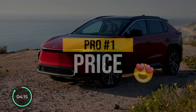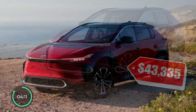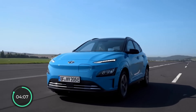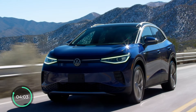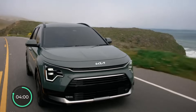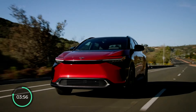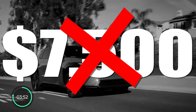The BZ4X starts at around $43,000, which makes it one of the most affordable electric crossovers on the US market, behind only the Hyundai Kona EV, the Hyundai Ioniq 5, Volkswagen ID.4, and the Kia Niro EV. Though it should be mentioned that the BZ4X is not qualified for the $7,500 US tax credit for now.